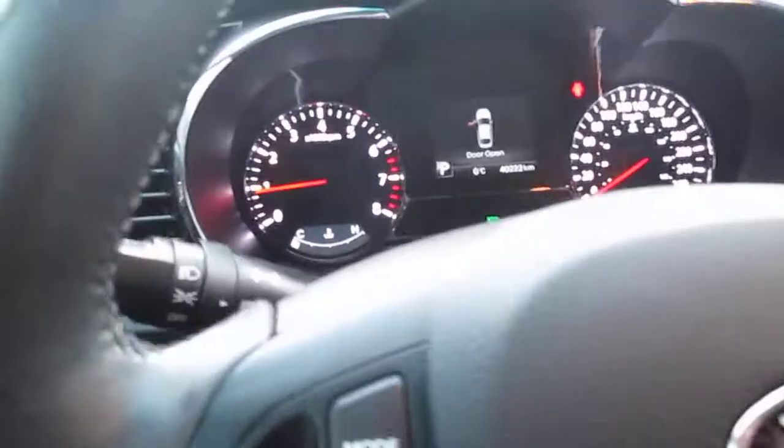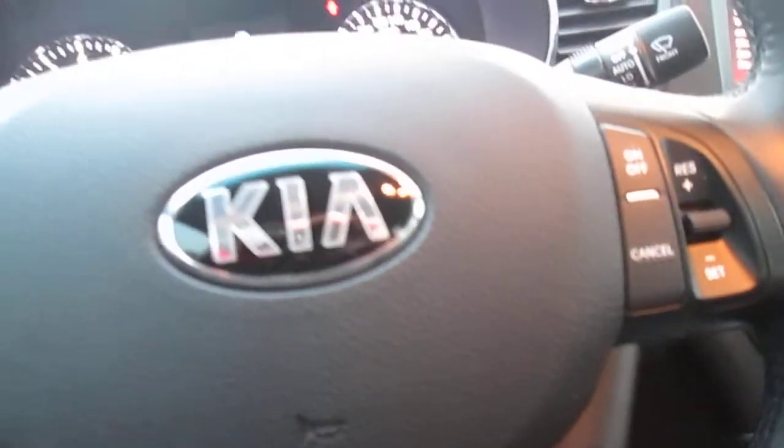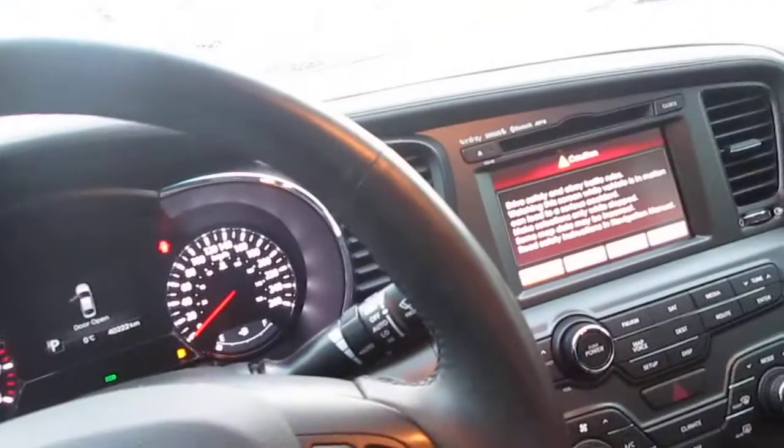The steering wheel is beautiful and warming up for me right now — my hands are cold, so it's working out. I think I'm just going to stay in this car, Carson. It's very, very comfortable.